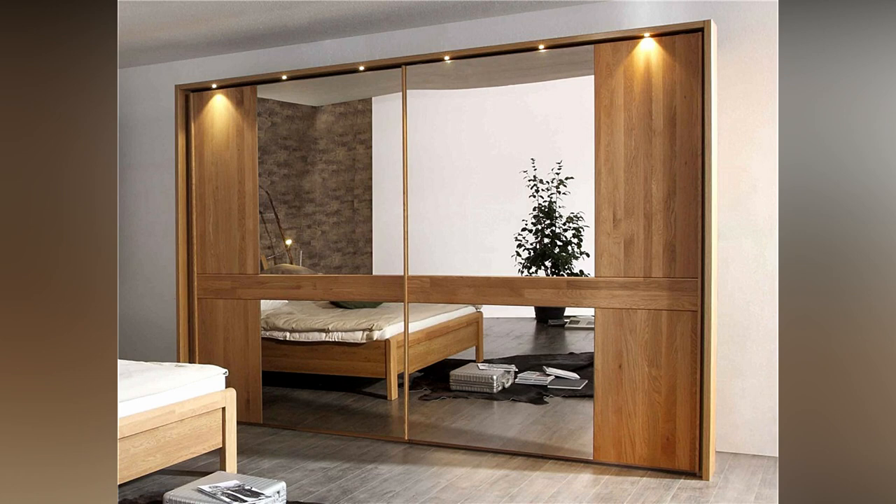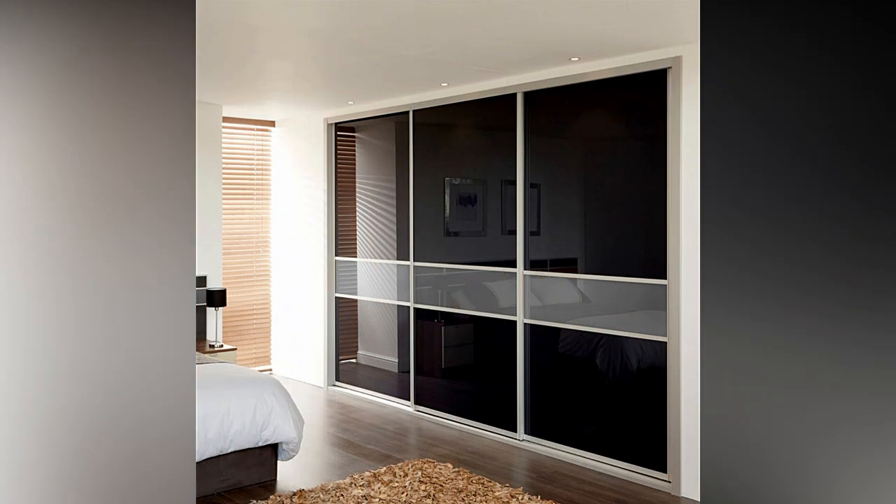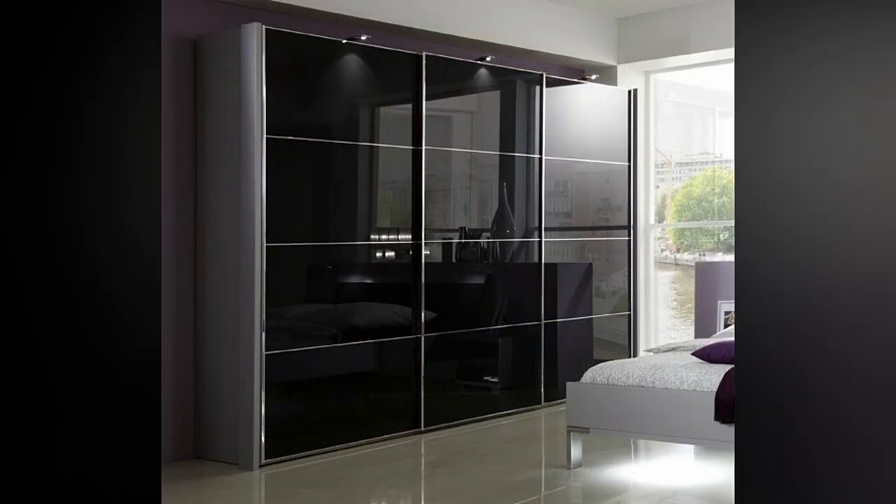This is the type of wardrobe that you can build on top of your bedroom wardrobe's frame. It takes up less space and provides more storage for items such as books, bags, and other accessories. They can be arranged above the level of the bed, making it convenient to use at any time.